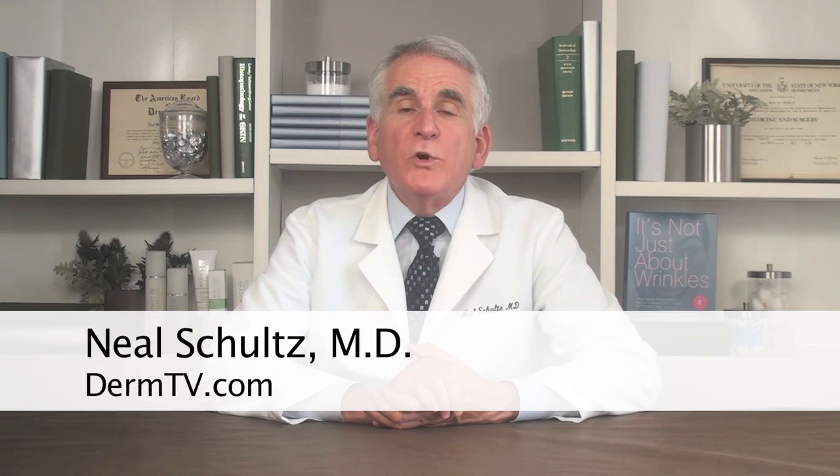Tea tree oil, which is obtained from a small tree in Australia, is one of the most potent anti-infectious essential oils. It also has mild anti-inflammatory powers. Its main use is as a topical anti-infective ingredient.